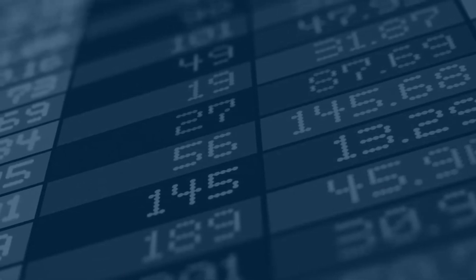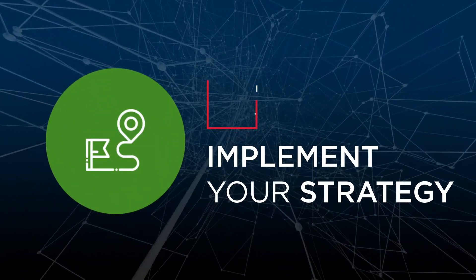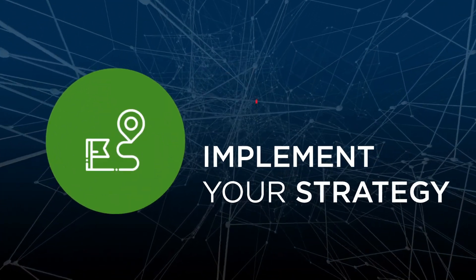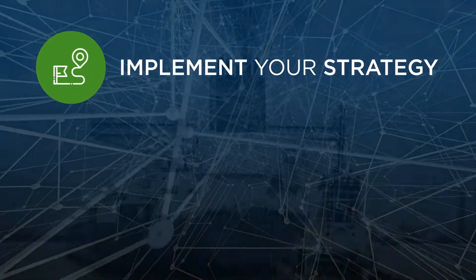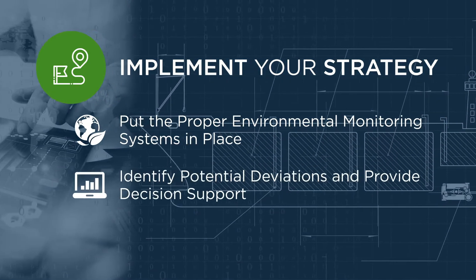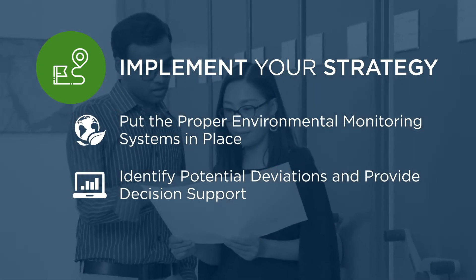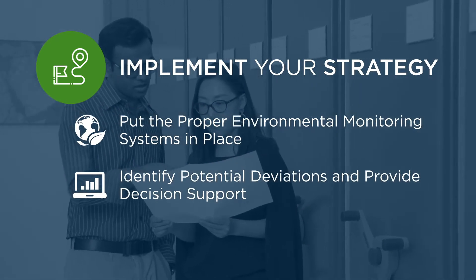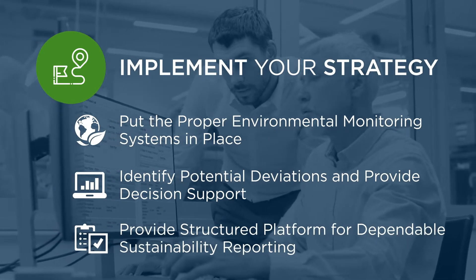It is important to explore both the technical aspects and the economic feasibility of each proposed solution. The final step is to implement your strategy. During the execution of your strategy, put the proper environmental monitoring systems in place so that you can quickly identify potential deviations and provide decision support for corrective actions. This will also provide a structured platform for dependable sustainability reporting.